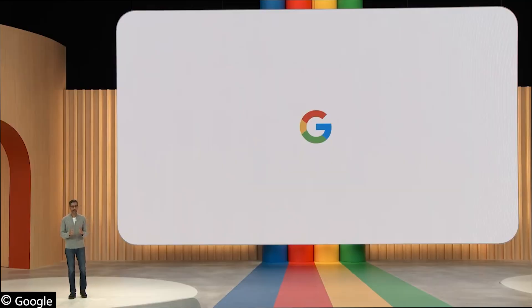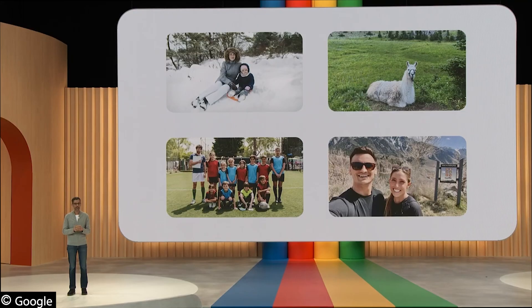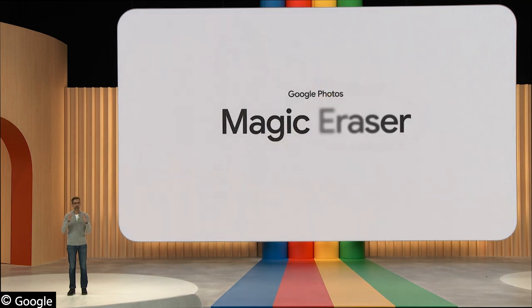As you may have heard, AI is having a very busy year, so we've got lots to talk about. We've been applying AI to make our products radically more helpful for a while. With generative AI, we are taking the next step. Using a combination of semantic understanding and generative AI, you can do much more with a new experience called Magic Editor.